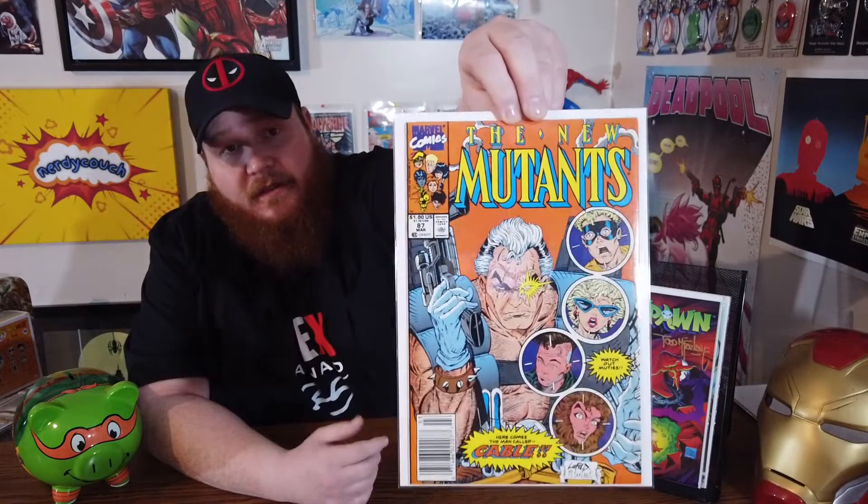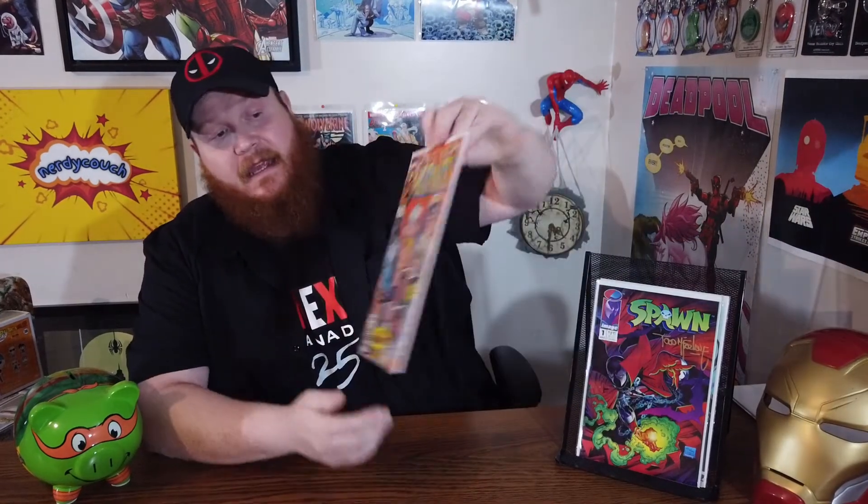The first book I got was New Mutants #87. As you might know, this is the first appearance of Cable — it is a key book and part of the New Mutants run that I'm trying to complete. I got it at a fair price. I managed to knock the price down because the seller had it marked at a 9.6 and I wasn't sure I agreed with that. I pointed out some defects in the book and got him down quite a bit — I'd say it's probably roughly a 9.4 at best. Regardless, I got it for a great price.